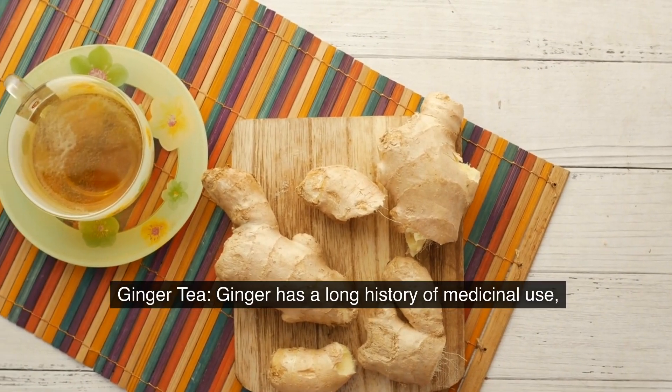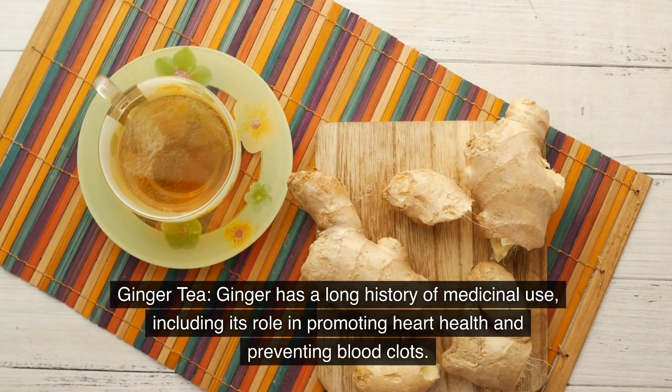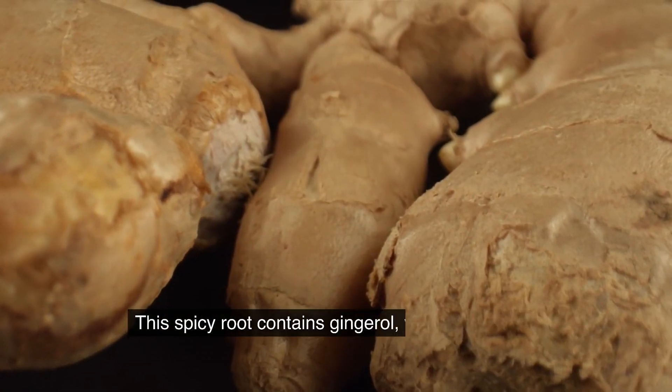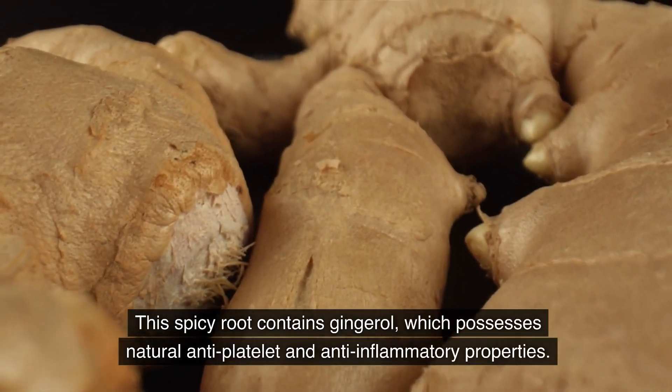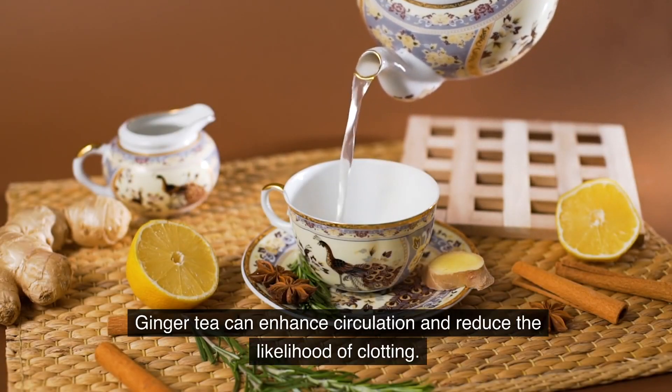Ginger tea. Ginger has a long history of medicinal use, including its role in promoting heart health and preventing blood clots. This spicy root contains gingerol, which possesses natural antiplatelet and anti-inflammatory properties. Ginger tea can enhance circulation and reduce the likelihood of clotting.